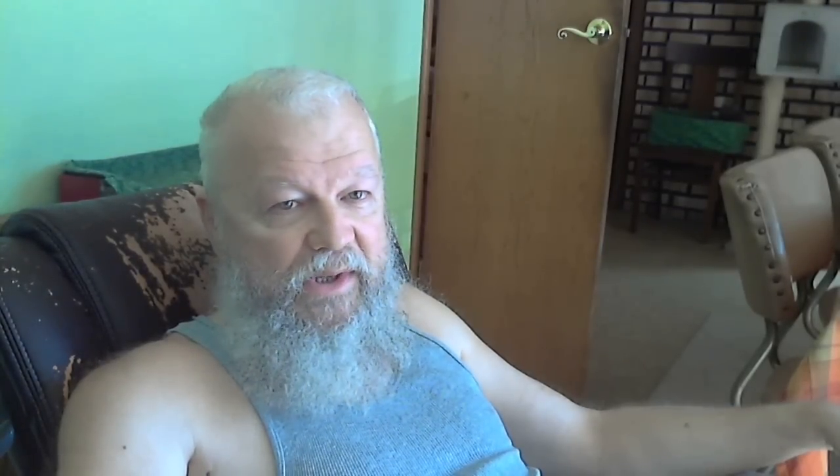This next one is new Pluto images from NASA's New Horizons — it's complicated. I'm hoping eventually they get pictures of the moons of Pluto, especially Charon and the other smaller moons. But right now, because they have some time as they're traveling to the next object — which will take several years — they're going to start downloading high-resolution images of Pluto and then hopefully get us some moon photographs.